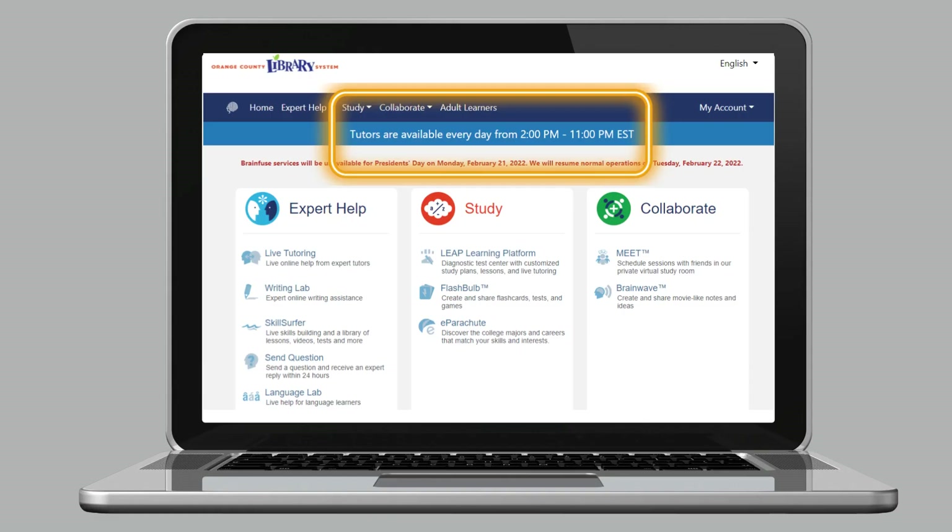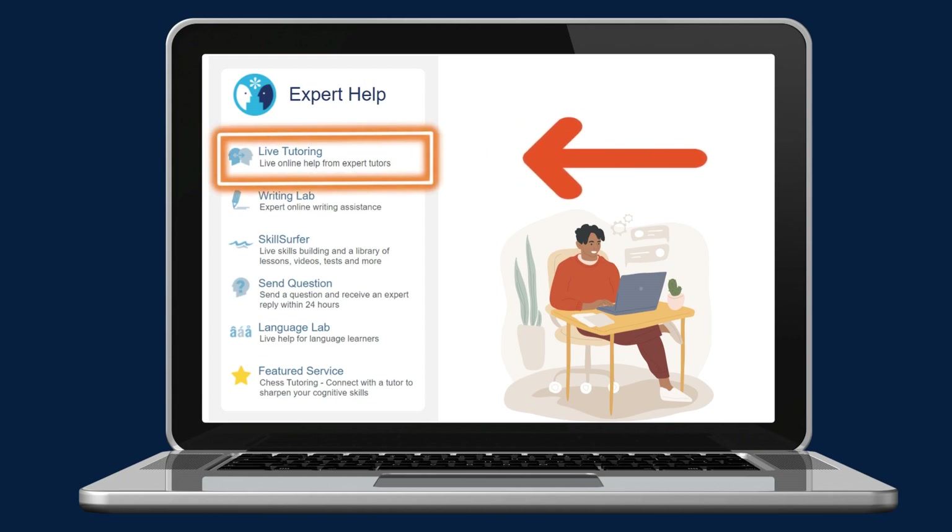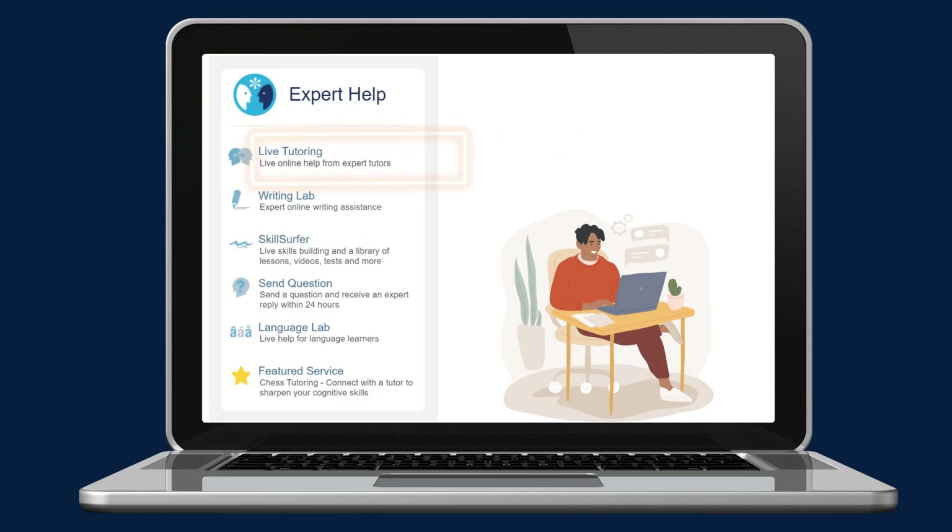One of the most exciting features of BrainFuse is that they have live tutoring available every day from 2pm to 11pm EST. To access live tutoring, click on the Live Tutoring icon on the left-hand side of the screen to get help from one of the expert tutors.